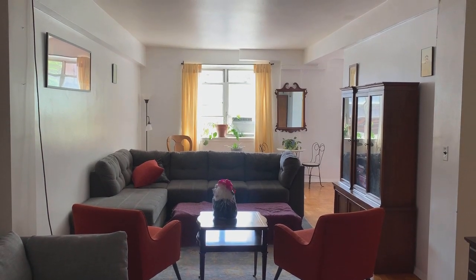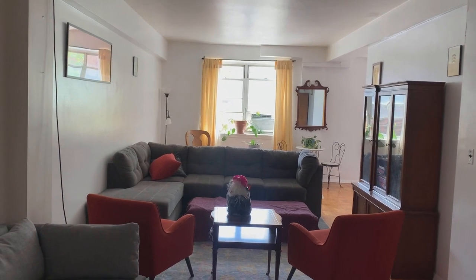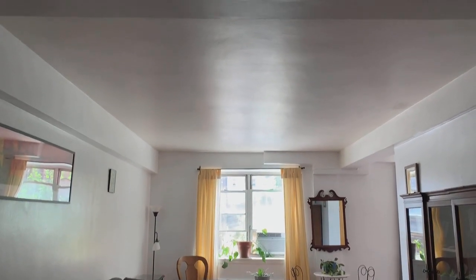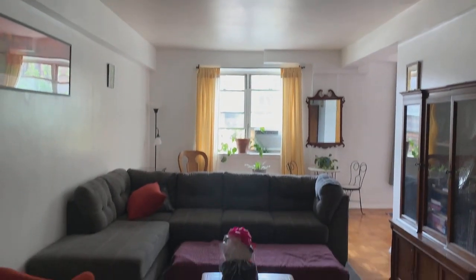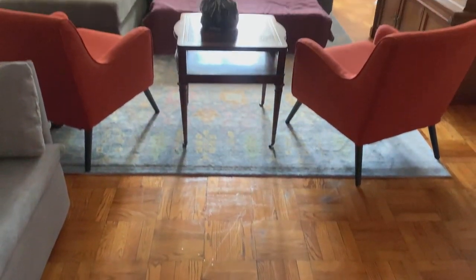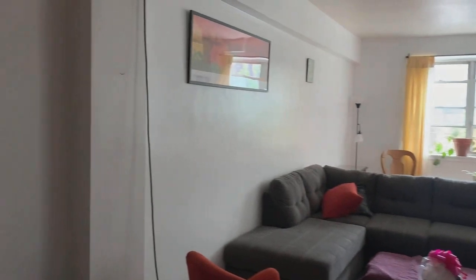Here we are at the entrance of 800 Grand Concourse, apartment LHS. This is the extremely large living room, which has very high beamed ceilings and is constructed of solid concrete. You have parquet floors over concrete, concrete block walls, and a concrete ceiling.